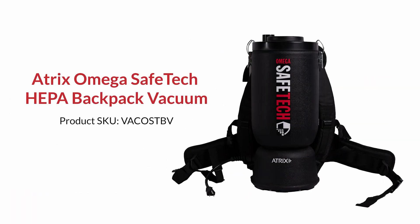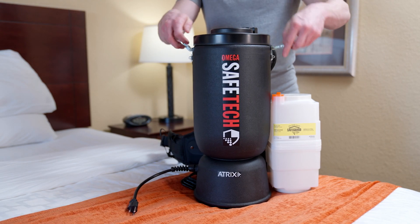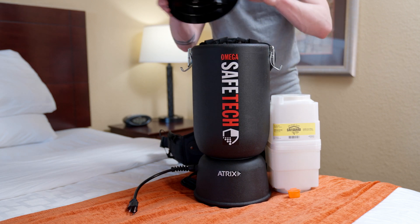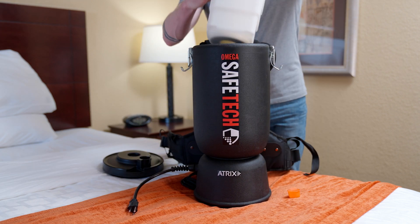Introducing the ATREX Omega Safetec HEPA Backpack Vacuum. Engineered for precision and efficiency, the Omega Safetec HEPA Backpack sets a new standard for hazardous particulate cleanup.